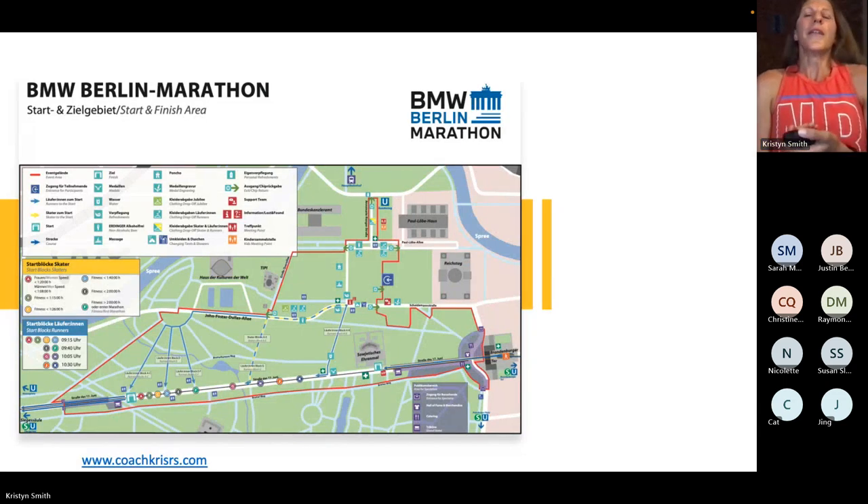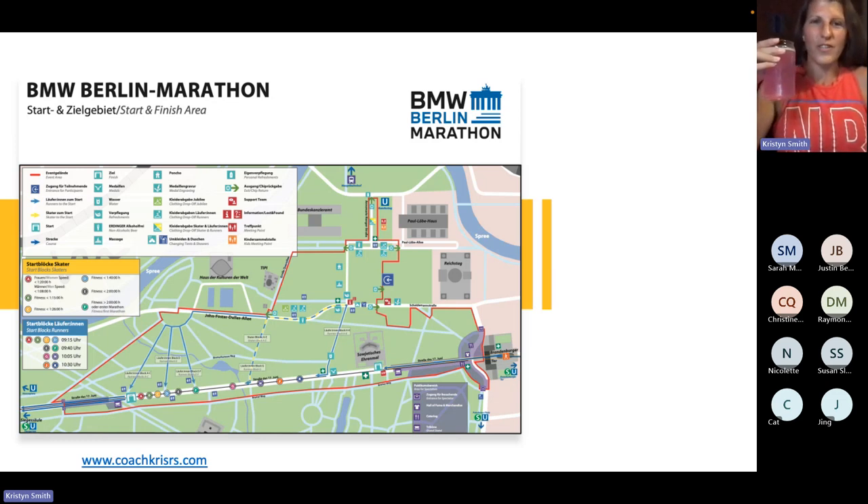This is a picture of the start and finish map, because the start and finish are roughly in the same area, which is amazing — especially for New York City marathoners. We are used to the point-to-point course. This is a lot easier, which is good.